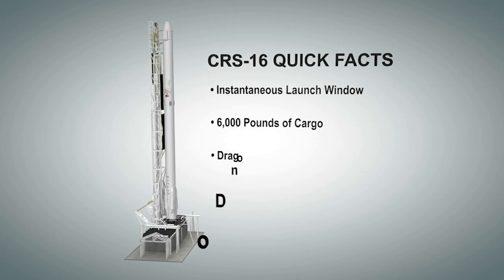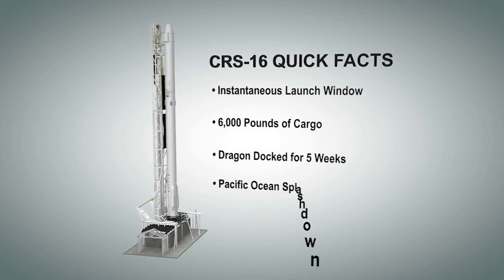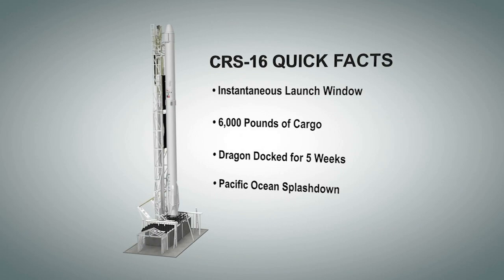The plan is to keep the Dragon spacecraft docked to the station for about five weeks before bringing it back to Earth. When it does, the capsule will splash down in the Pacific Ocean off the coast of California.